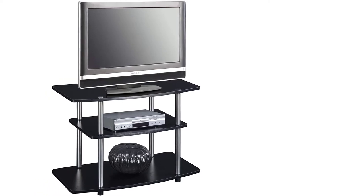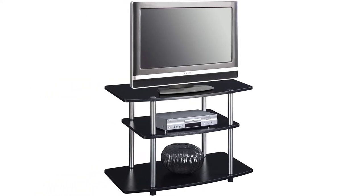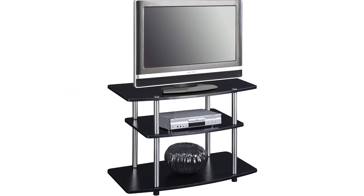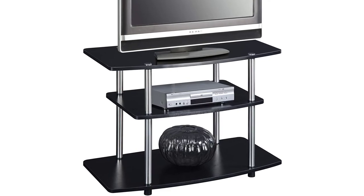Plastic caps with rubber soles cover the bottom to help protect your floors. Enjoy your favorite shows in no time with no tools needed and its quick and easy assembly. Complete your modern space with coordinating pieces from the Designs 2 Go collection by Convenience Concepts.